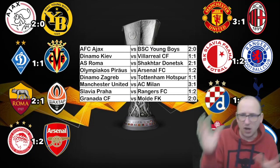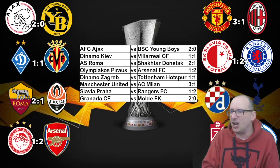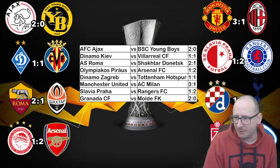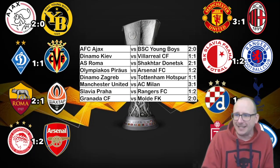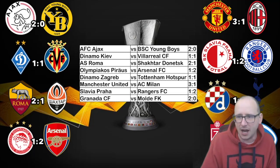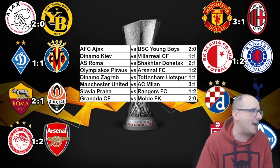Let's look at the overall tournament winner odds. In last place as underdogs: Molde at 200-1, Young Boys at 80-1, Dynamo Zagreb at 66-1, Slavia Prague and Dynamo Kiev both at 50-1, then Olympiacos and Shakhtar Donetsk, then Granada. Rangers are 16-1, Villarreal 10-1, Roma 10-1, Ajax 9-1, AC Milan 8-1, Arsenal 7-1. Joint favourites: Manchester United and Tottenham at 7-2. The English teams are dominating the top echelons of the bookies' odds.